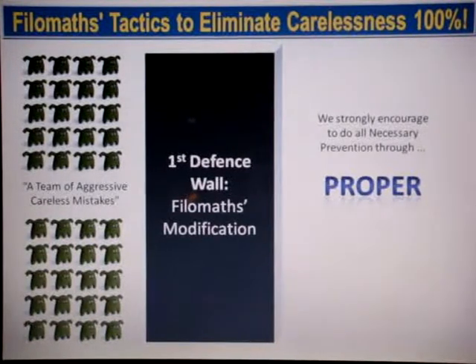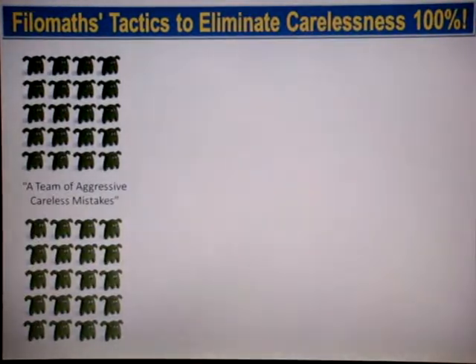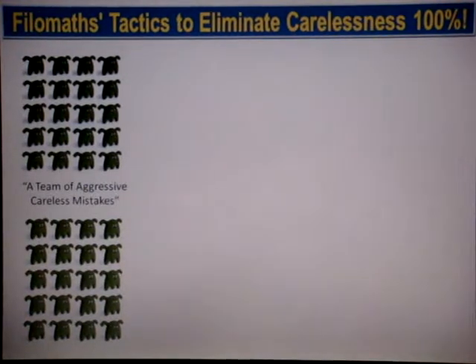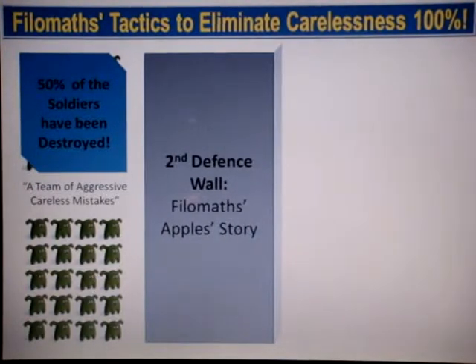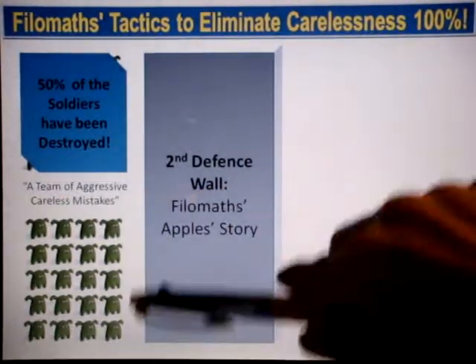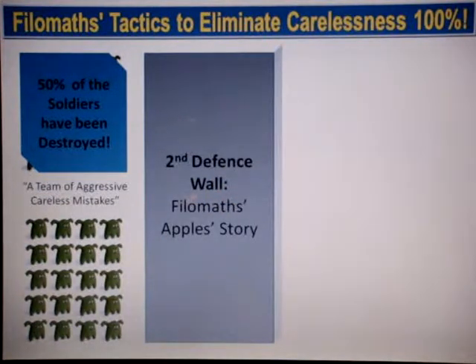We strongly encourage you to do all necessary prevention through proper presentation, so that it will not lead you to a state of confusion or cause any mistakes that you don't want to make. By doing so, you can actually eliminate about half of your careless mistakes. There will still be some remaining careless mistakes passing through your very first defense wall, but not to worry.